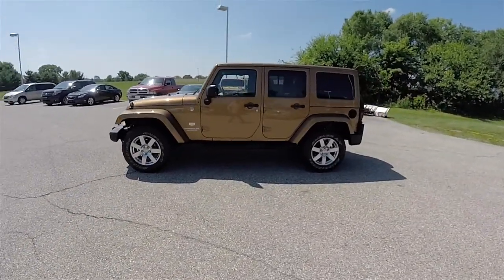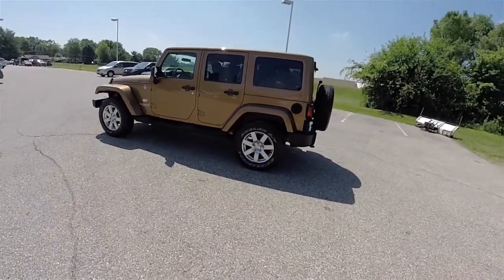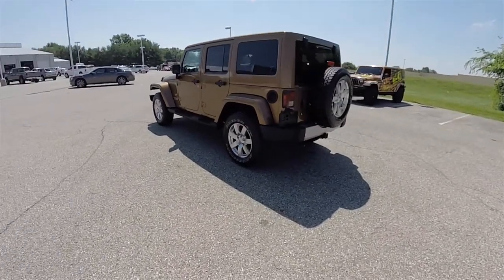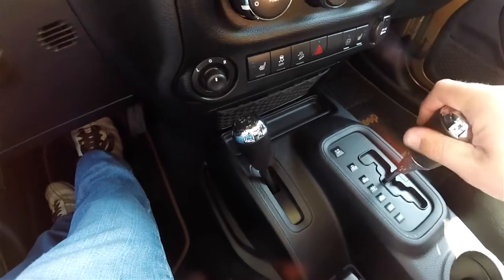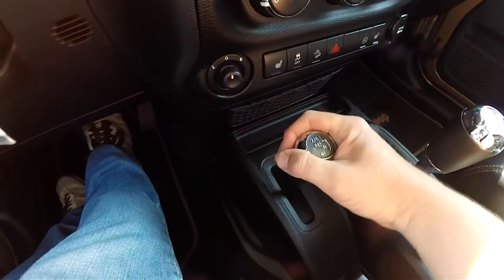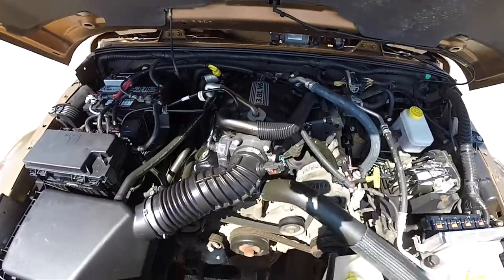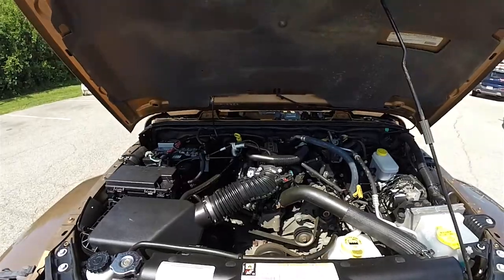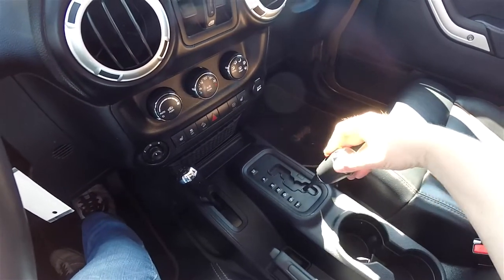This Wrangler is in Bronze Star Pearl Coat and has the black perforated leather interior. It is 4WD with the Command Track Shift on the Fly 4WD system. It is powered by the 3.8L Overhead Valve V6 engine and uses the 4-speed 42RLE VLP automatic transmission.